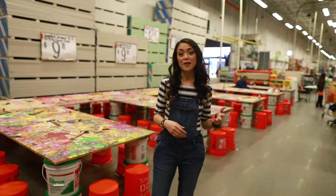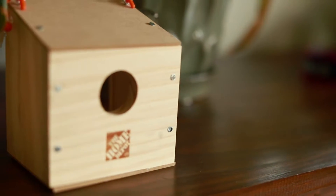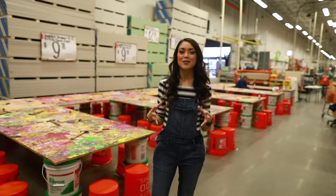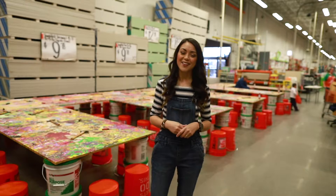The kids get to build a different project every month and this month we're making a window birdhouse. This birdhouse mounts on the outside of a window so the kids can observe the animals up close and personal. It's going to be super fun so let's get started.